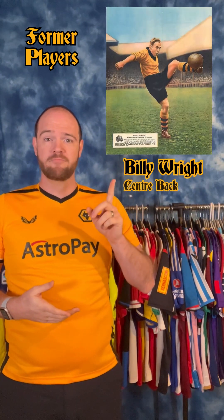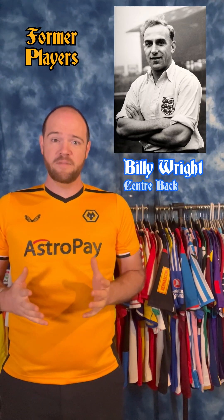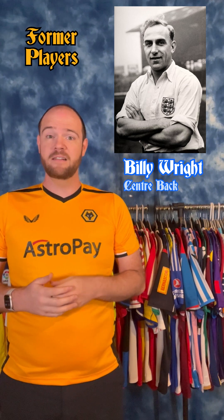Here are three important players to know from Wolves' past. The most important name in the club's history would be Billy Wright. He was a central defender who played his entire career at Wolves, won all three of their league titles with them in the 1950s, and is one of the most important players in international football history — he was the first player ever to play 100 matches for his country, England.